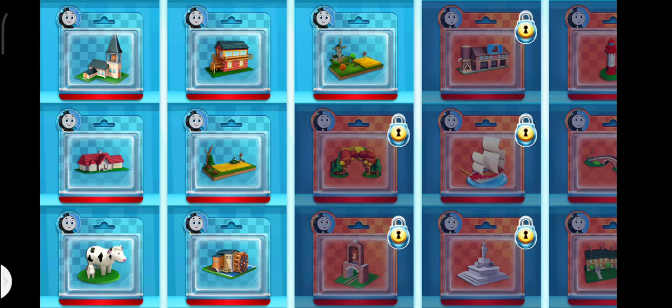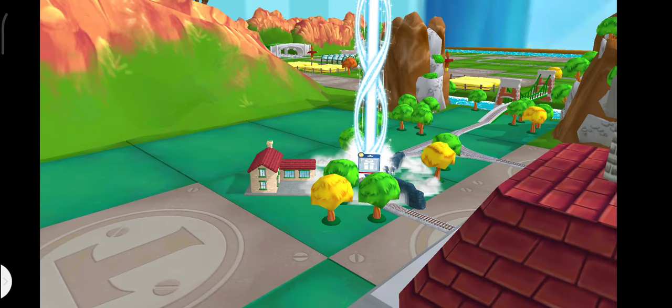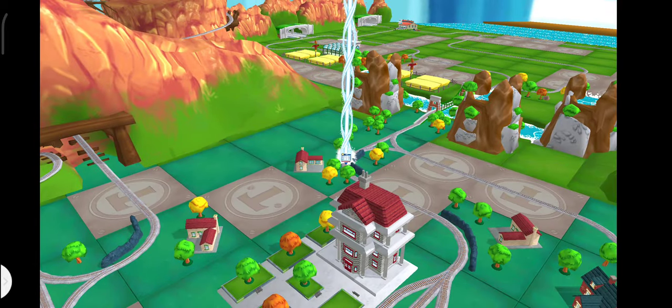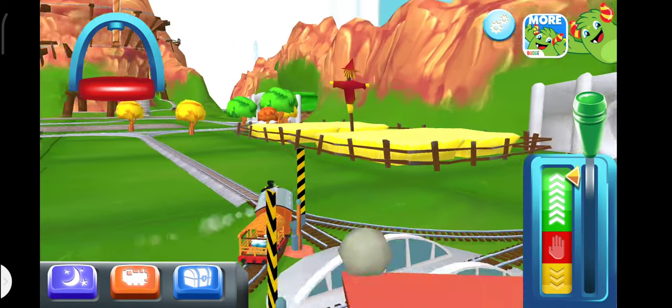Choose a new toy. Follow the beam of light to find your toy. Go ahead.